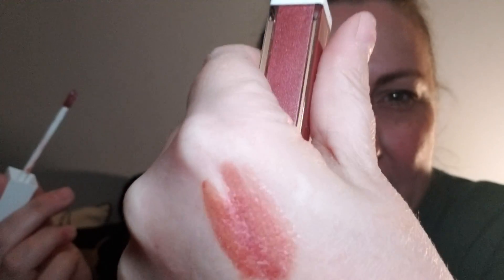Let me crack it open. Oh, it's so shimmery! I actually have a lipstick on of a similar color, maybe a little more pink. It smells good — it smells like cake!